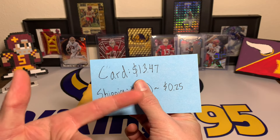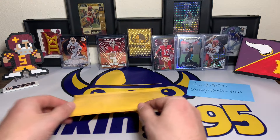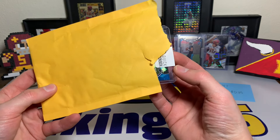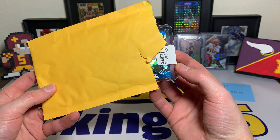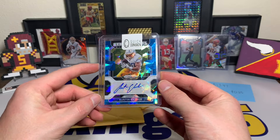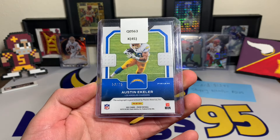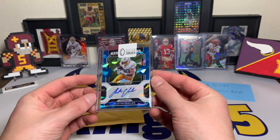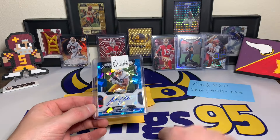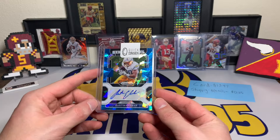So I got this card technically for $13.47 plus 25 cents shipping because of the combined shipping — under $15 all around with tax. This one was beautiful, look at this — you got the cracked ice, you can already see it. You have an Austin Ekeler autograph blue ice from Prizm. It's numbered 50 out of 75 — an Austin Ekeler cracked ice blue ice parallel autograph from Prizm for $13 bucks, well $15 give or take.